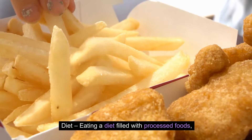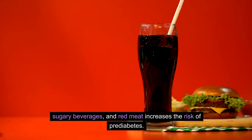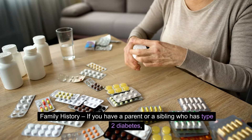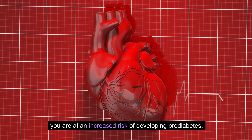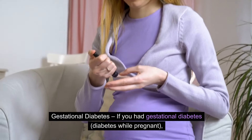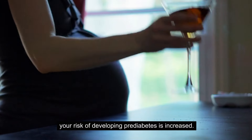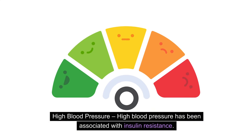Diet: Eating a diet filled with processed foods, sugary beverages, and red meat increases the risk of prediabetes. Family history: If you have a parent or a sibling who has type 2 diabetes, you are at an increased risk. Gestational diabetes: If you had gestational diabetes — diabetes while pregnant — your risk of developing prediabetes is increased. High blood pressure has also been associated with insulin resistance.